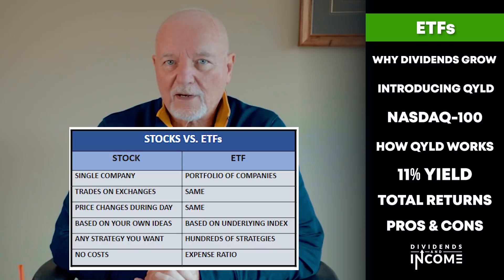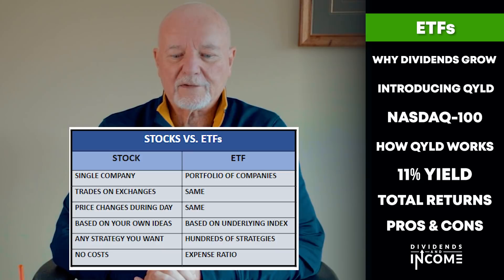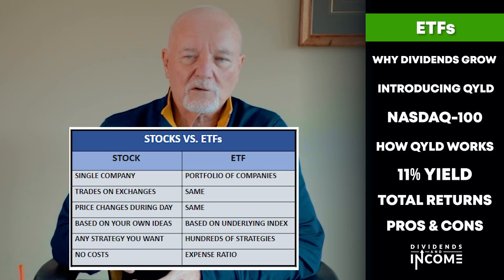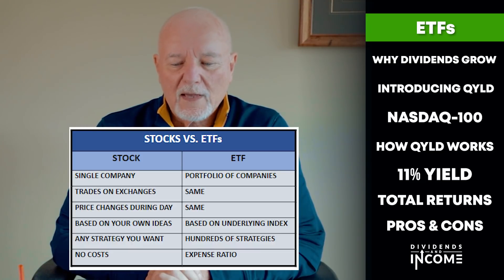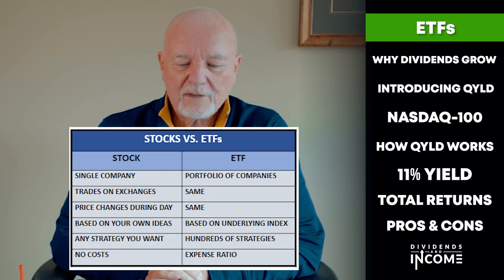With a stock, you can invest according to any strategy you want. When you pick out an ETF, you have to pick one that follows a strategy close to or exactly what you want. But there are thousands of ETFs available, so there are a multitude of strategies to pick from. When you invest in a single stock, there are no costs involved other than your own time — no brokerage charges a commission anymore. But with an ETF, the managers charge what's called an expense ratio, a percentage of the total assets in the ETF.